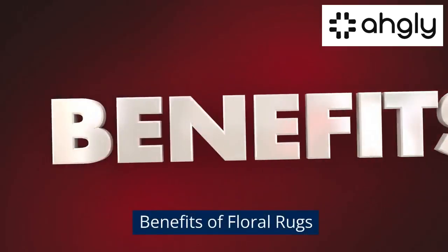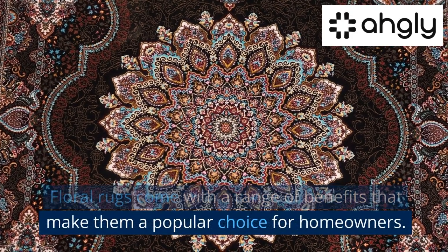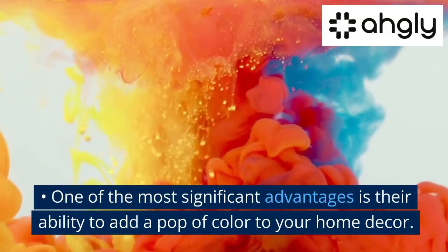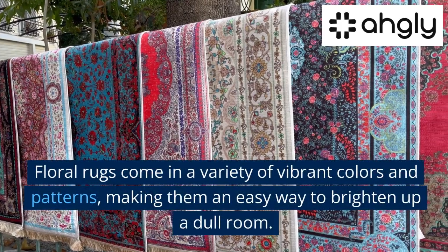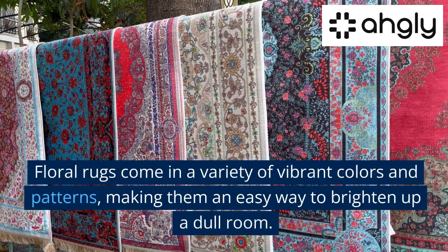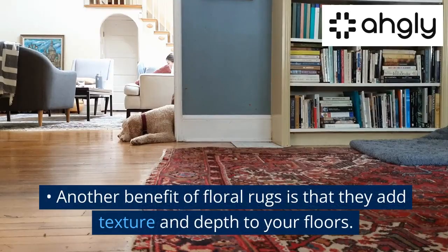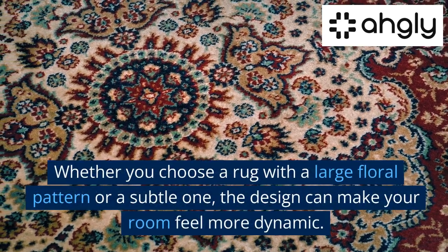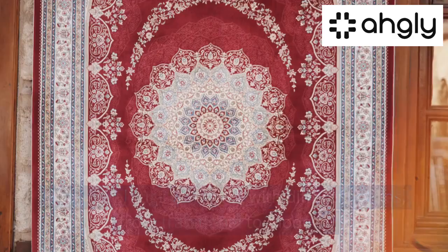Floral rugs come with a range of benefits that make them a popular choice for homeowners. One of the most significant advantages is their ability to add a pop of color to your home decor. Floral rugs come in a variety of vibrant colors and patterns, making them an easy way to brighten up a dull room. Another benefit is that they add texture and depth to your floors — whether you choose a rug with a large floral pattern or a subtle one, the design can make your room feel more dynamic.